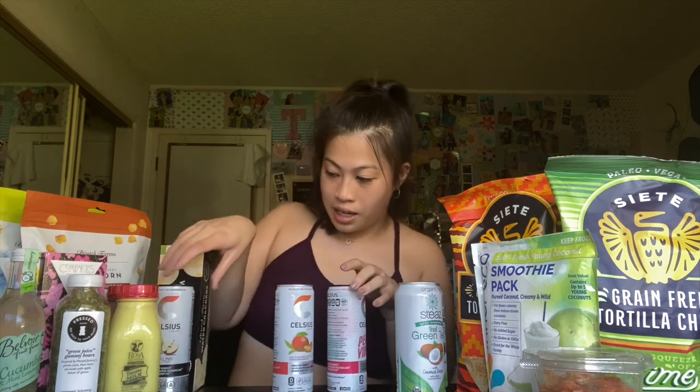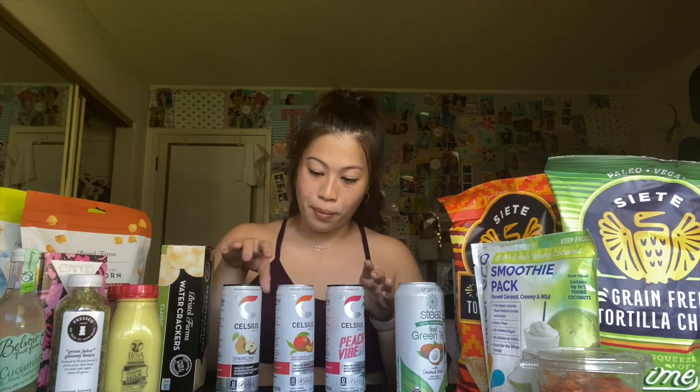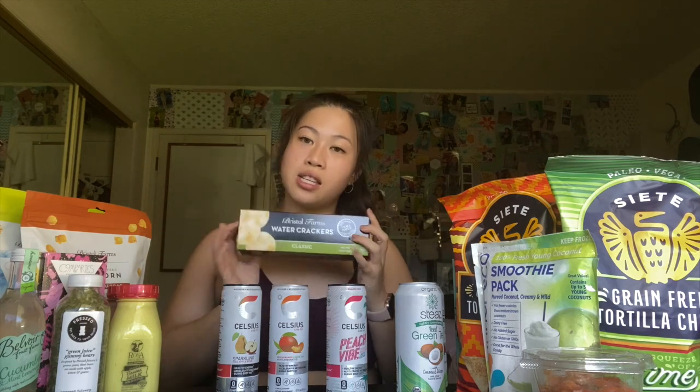Next up we have Celsius energy drinks. Typically I'm not one to drink energy drinks — they taste so chemical and artificial — but I wanted to give these three a try because a lot of people love Celsius. I'm currently working two jobs plus doing YouTube videos, so I wanted to see if they'd help keep me going. I got Celsius Live Fit in sparkling Fuji apple pear, sparkling peach vibe, and a non-sparkling peach mango green tea. I also got Bristol Farms brand water crackers to go with my charcuterie cheese.